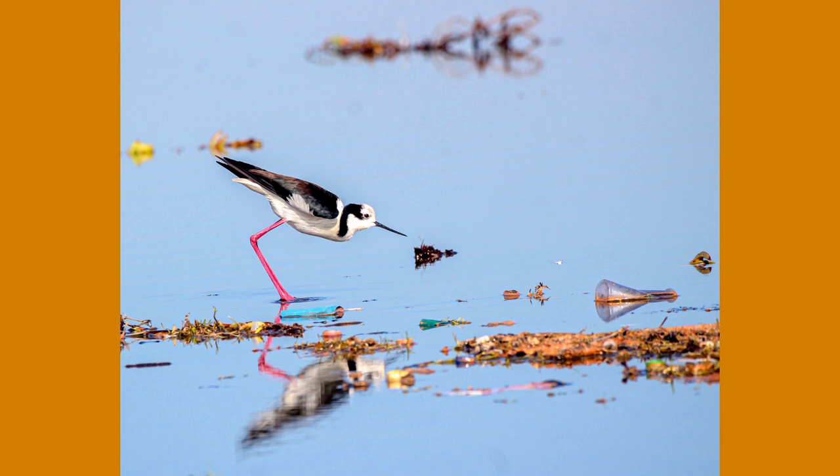In the Mantagua wetland, the elegant black-necked stilt, Hymantippus mexicanus, searches for food and materials to build its nest. However, this task is hindered by the presence of macroplastics, pieces larger than 5 mm, and microplastics, pieces smaller than 5 mm, which, although invisible, are equally harmful.